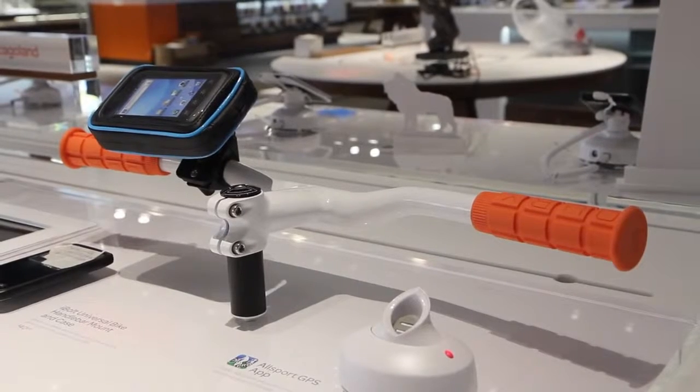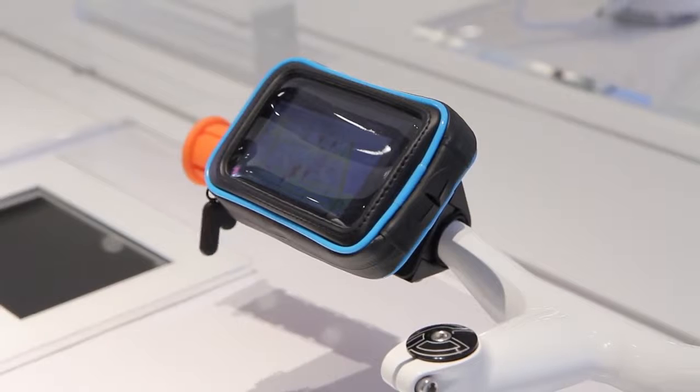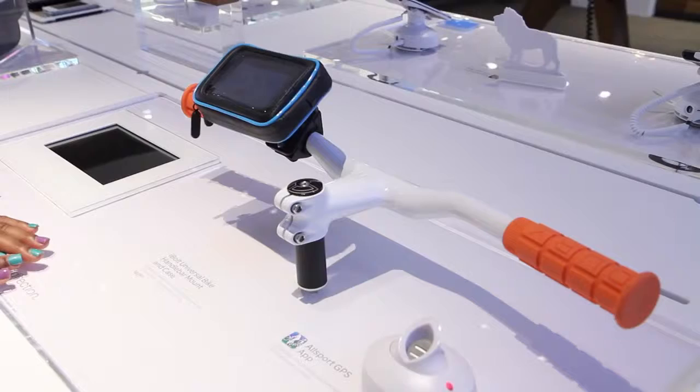We have a huge biking community here in Chicago, so we want to make sure that they're also able to utilize the products and services we have. We have the mounting for the bicycle, and it allows the customer to put their device here.